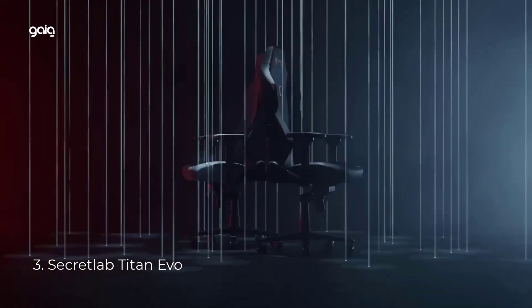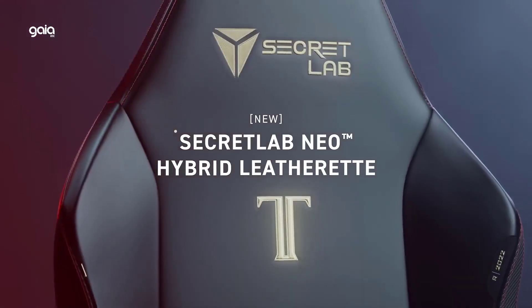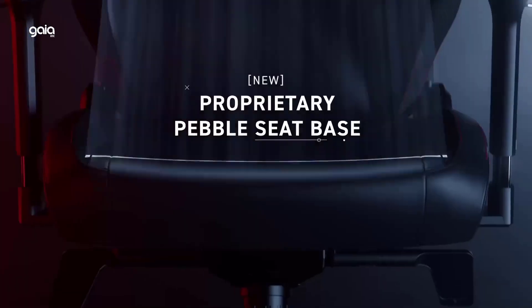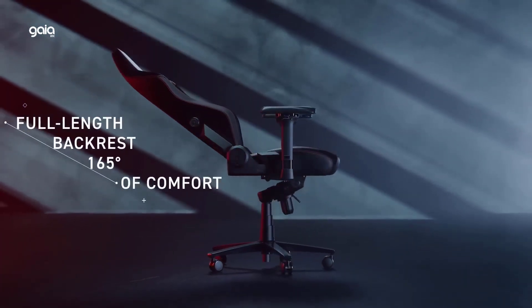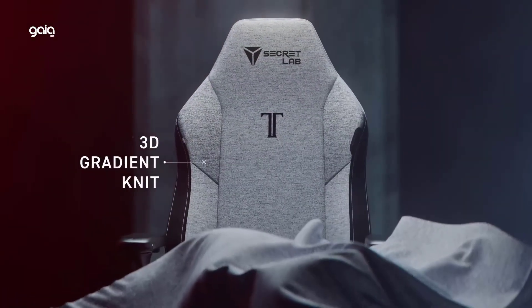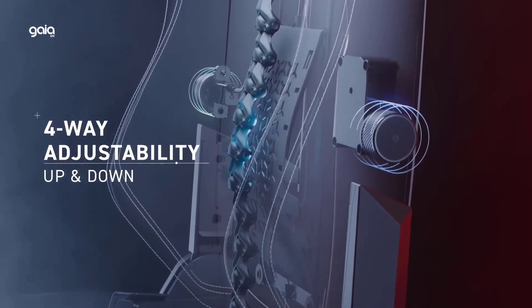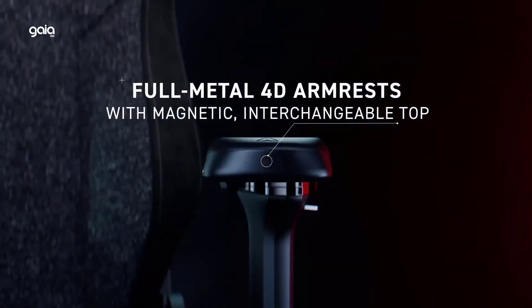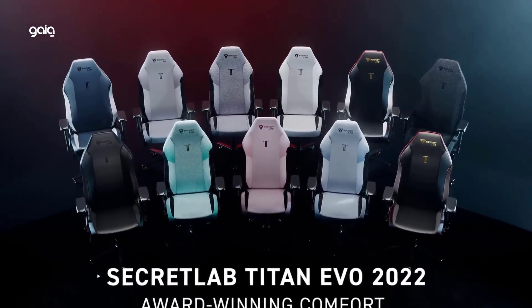Number 3: Secretlab Titan Evo. All-day comfort for work and play. This PC chair is made of cold-cure foam for ideal posture, and comes with a magnetic memory foam head pillow that can be adjusted over a wide range and snaps into place on your backrest, providing enhanced neck support and pressure relief. Full metal 4D armrests allow smooth, precise adjustments in four directions with the world's first replaceable armrest top. The full-length backrest features 165 degrees of recline and a multi-tilt mechanism for full control of your chair's position. A four-way built-in adjustable lumbar support gives your back personalized support. Stay cool all day with a more advanced soft weave fabric that is softer, more breathable and even more durable.